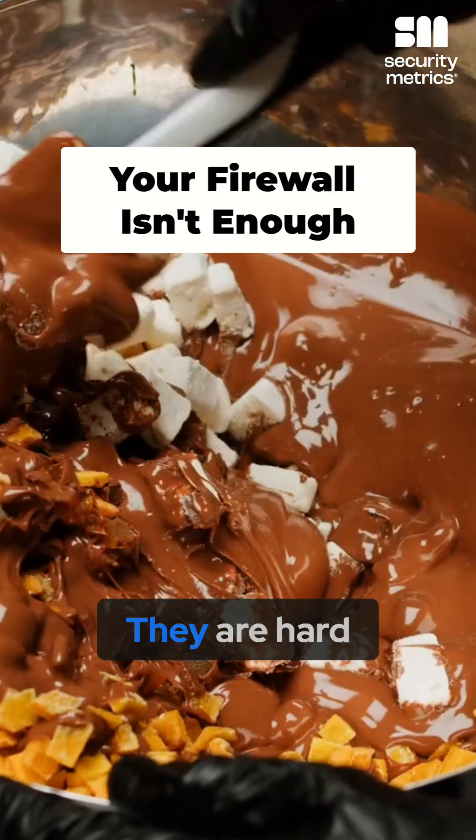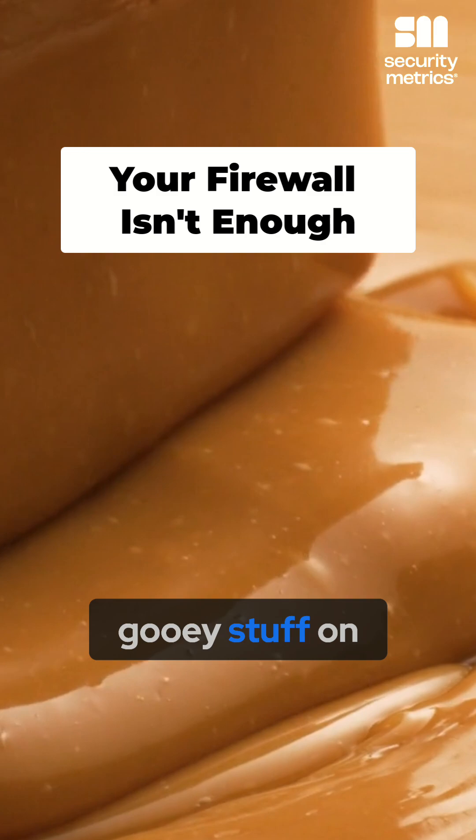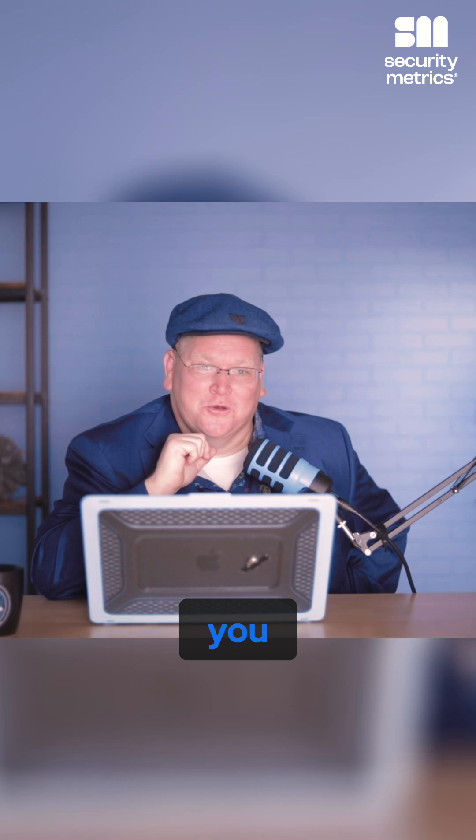Some networks, they're like candy bars. They are hard and crunchy on the outside, but it's that soft, gooey stuff on the inside that hackers love to feast on. Here are four sugar-free firewall tips for you.